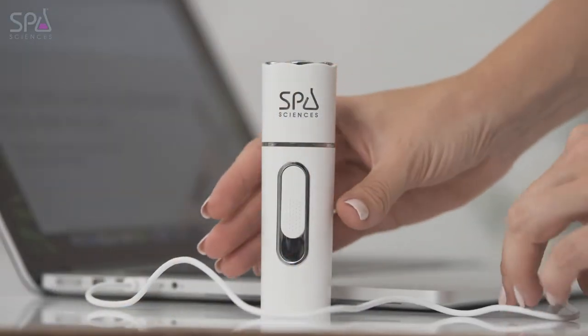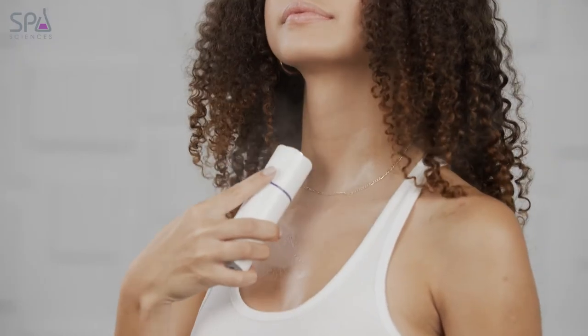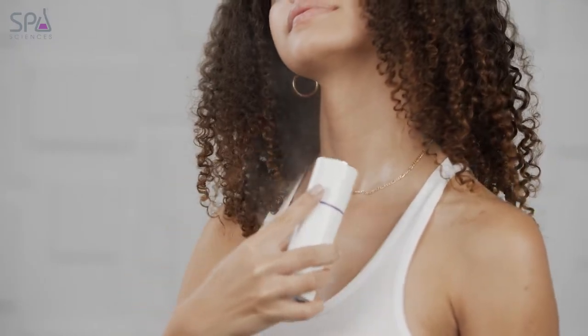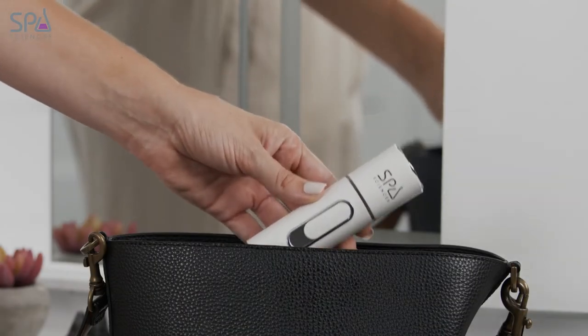Tiny, lightweight, and USB rechargeable, you'll want to take the NanoMister everywhere you go, especially when you realize it can also serve as a power bank to easily recharge any of your favorite devices at home or on the go.